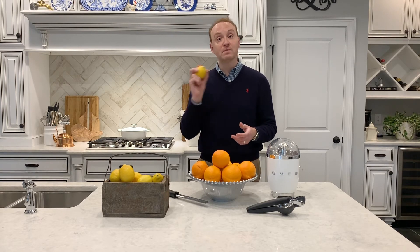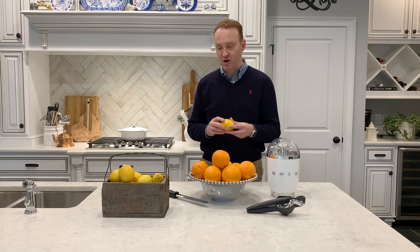I also use lemons to help me clean in the kitchen. I'll cut my lemon in half, put a little bit of salt on it, and use it on the bottoms of my pots and pans — especially those that are copper. That's a wonderful way to clean with them.